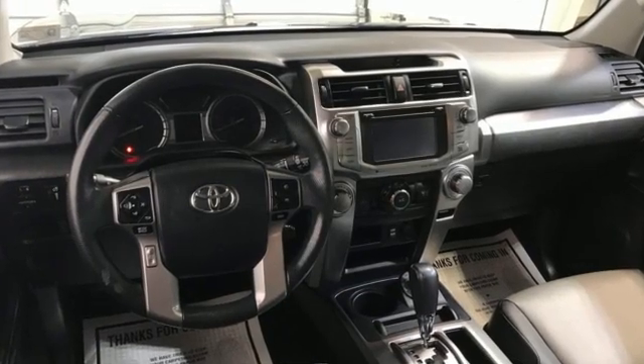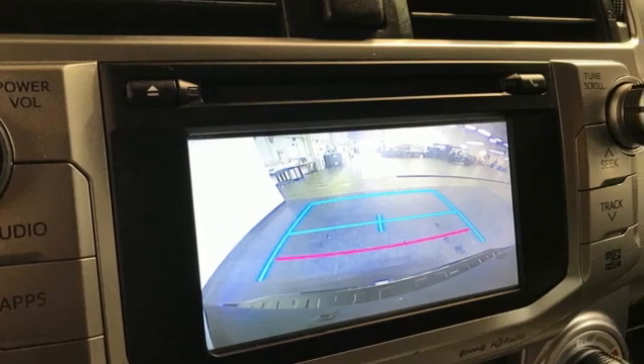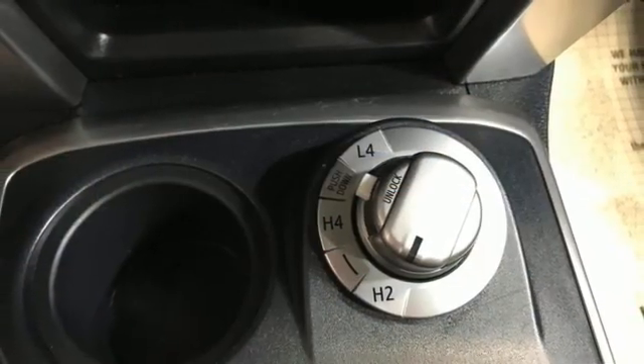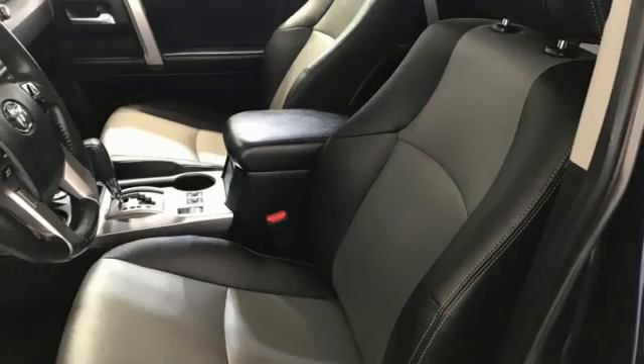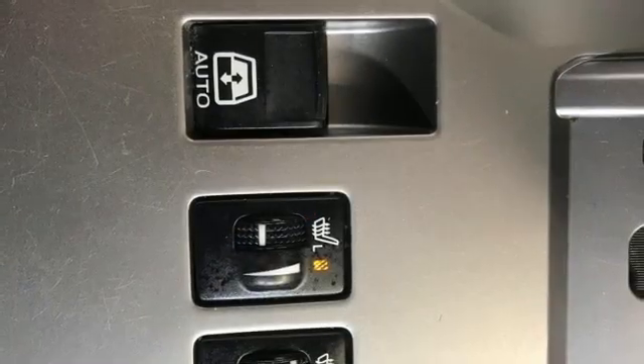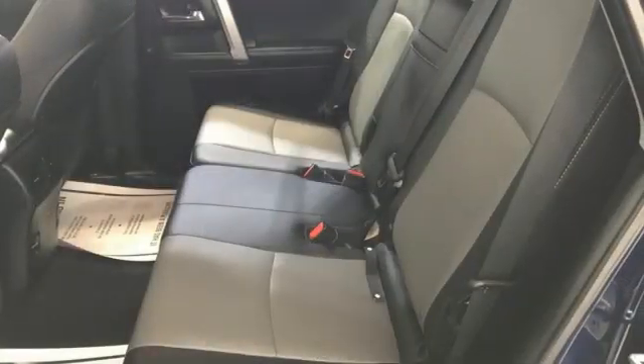Features include V6 engine, front heated bucket seats, Bluetooth wireless audio streaming, auto dimming rear view mirror, manual tilting steering column, N2 external memory control, trailer hitch receiver, and integrated navigation system with voice activation.